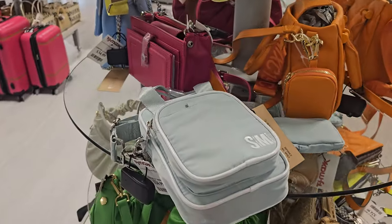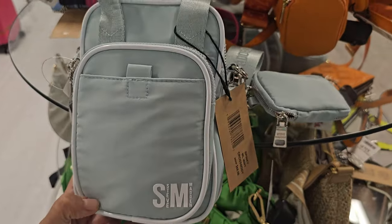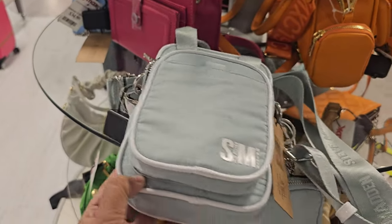Hey everyone, it's SoMTJMaxx. Check this one out — it's like a minty color, actually quite nice. We've been finding these Steve Madden bags quite a bit. We've seen a red, pink, black and white.